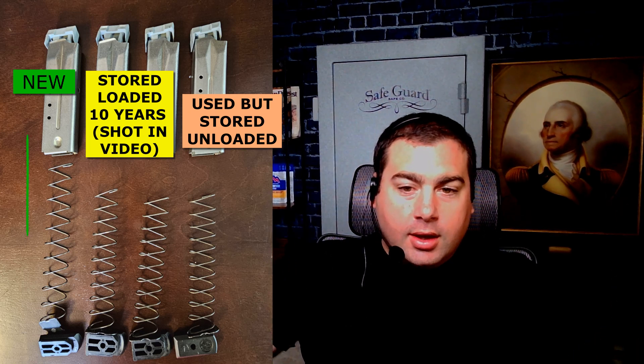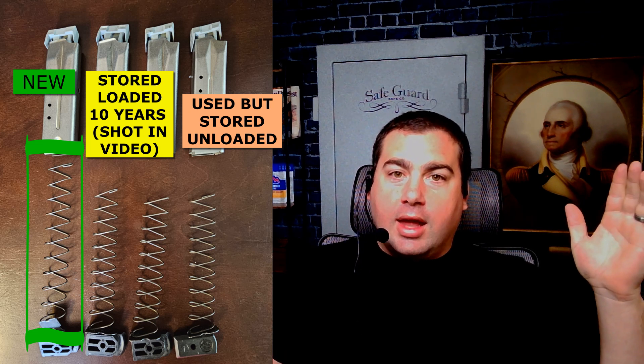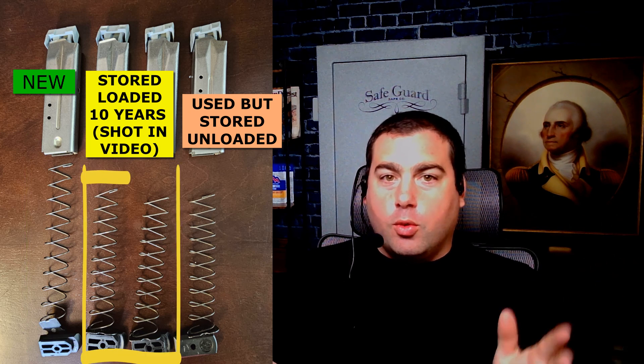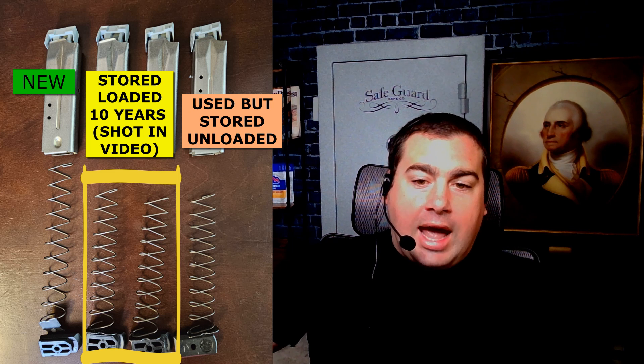There's a lot of debate on the internet whether you should leave mags loaded. So this is mag 1 - let's just run it. It came off target there a little bit, but it ran. Let's do the other one.